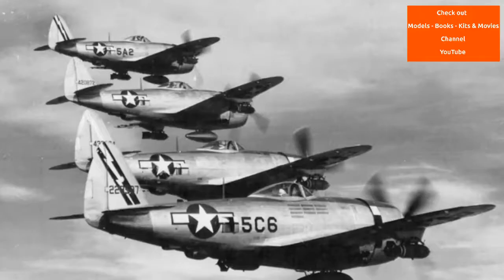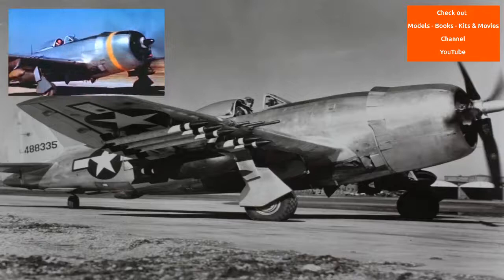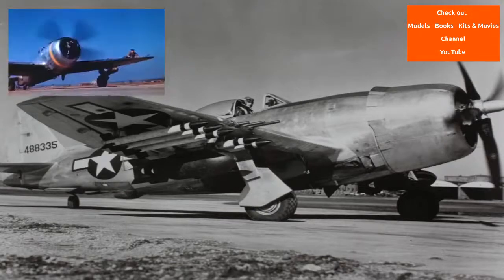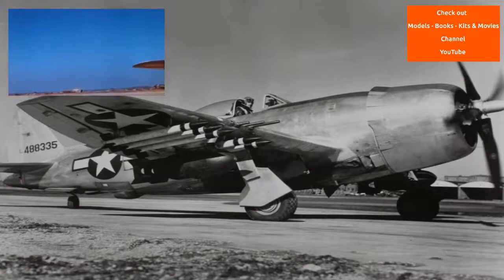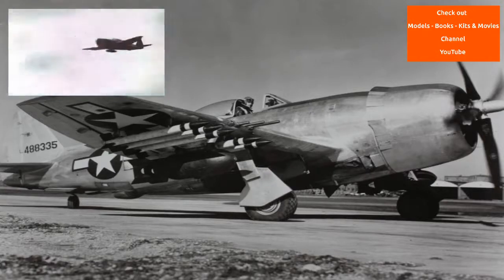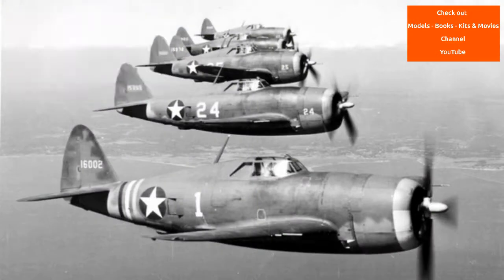Due to continued post-war service with U.S. military and foreign operators, a number of P-47s have survived to the present day and a few are still flying. The Cuban Air Force took delivery of 29 ex-USAF airframes and spares. By the late 1950s, the P-47 was considered obsolete but was well-suited for COIN (counter-insurgency) tasks.